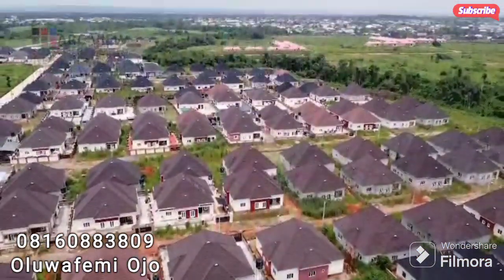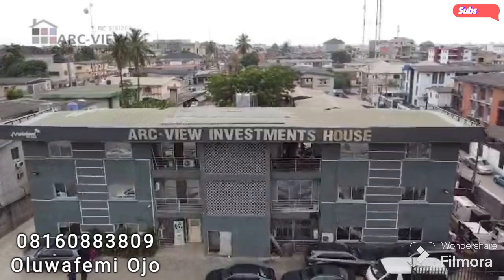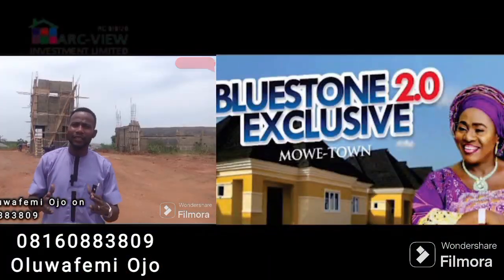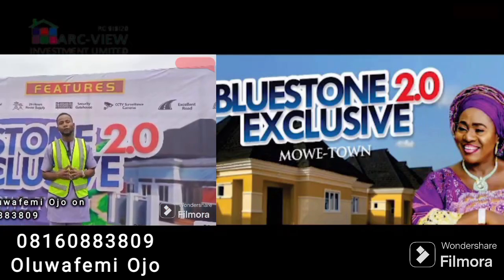Hello wonderful investors. We bring you this good news again from Arcview Investments Limited. This is Bluestone 2.0 exclusive in Moway Town, the development of Arcview Investments Limited.